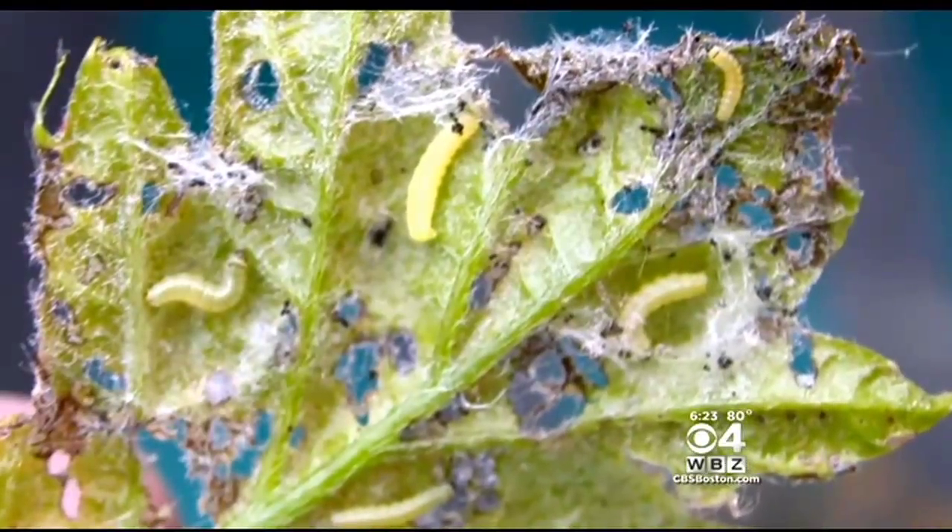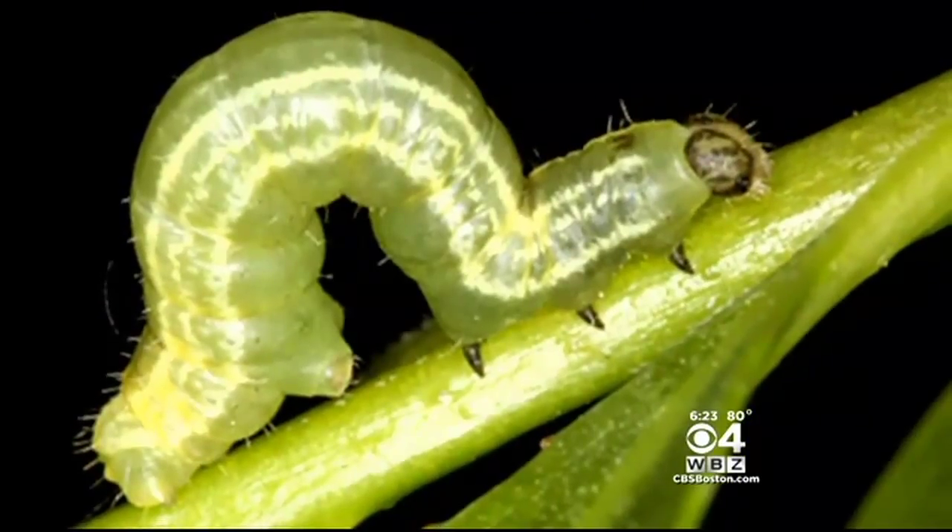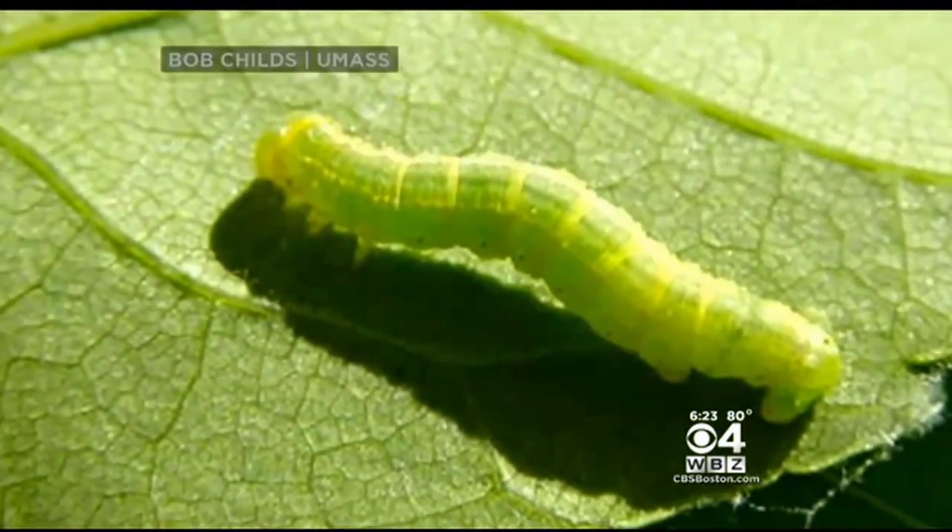The winter moth caterpillar is what's living on the leaves. They started showing up in the greater Boston area 12 years ago. Each year they go further and further into Metro West. What they do is they defoliate leaves of the trees and absolutely decimate populations.